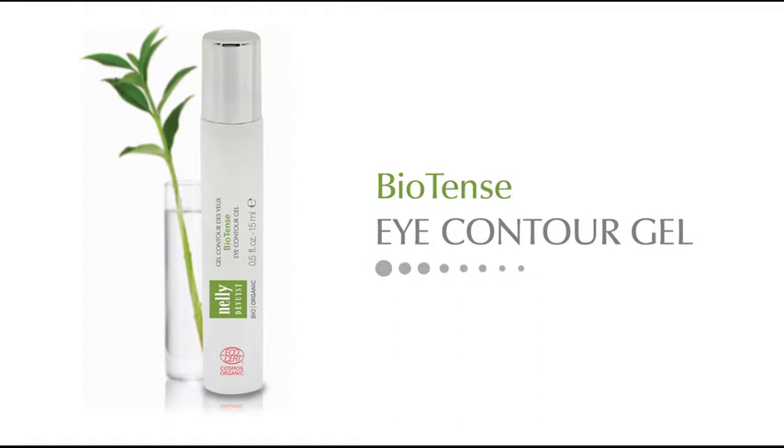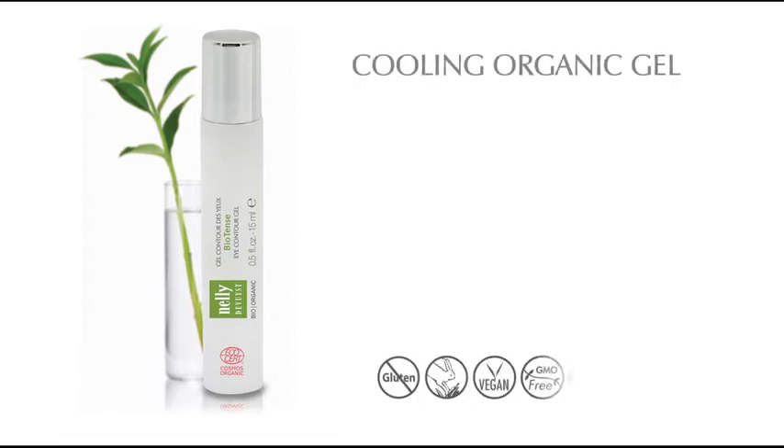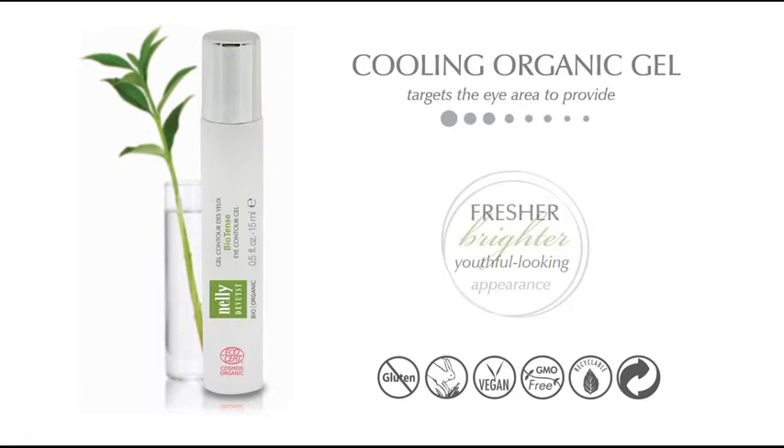Biotense Eye Contour Gel is a cooling, organic gel that targets the eye area to provide a fresher, brighter and more youthful looking appearance.